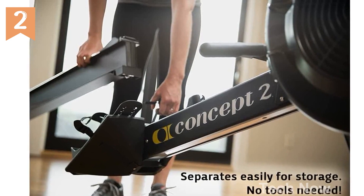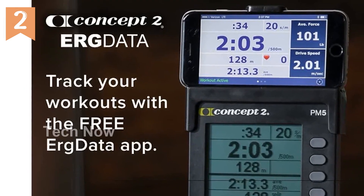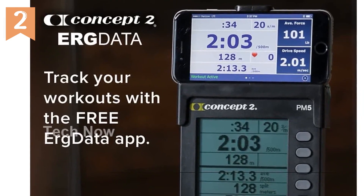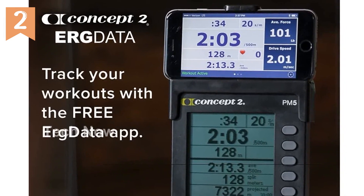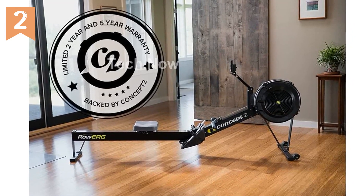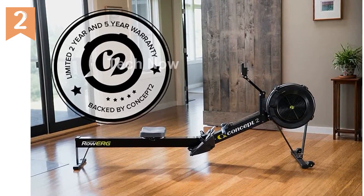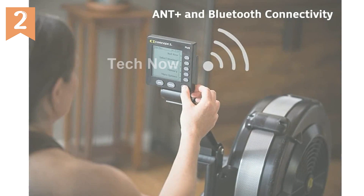In the package, you'll receive everything you need to get started, including the Concept2 RowErg, Performance Monitor 5 Computer, PM5 Device Holder, User Manual, PM5 Quick Start Guide, and all the necessary tools for assembly. With simple-to-follow instructions, you'll be up and rowing in no time.